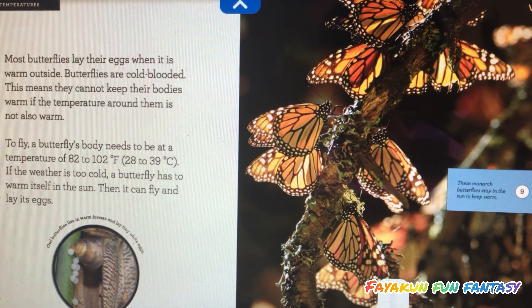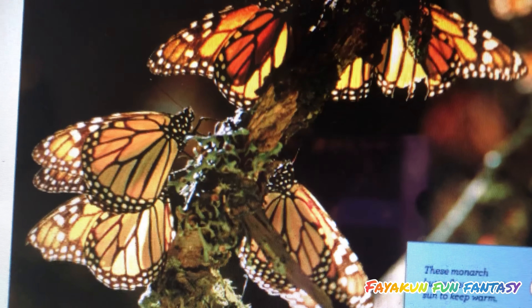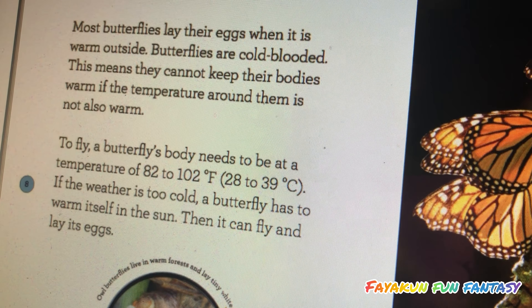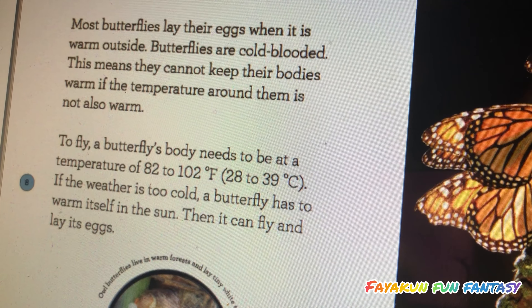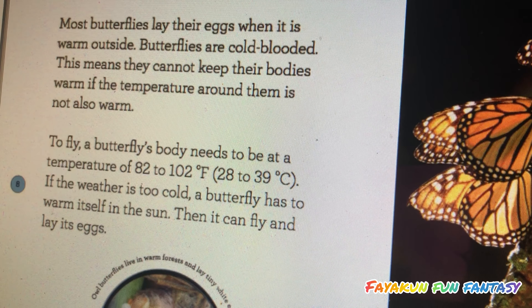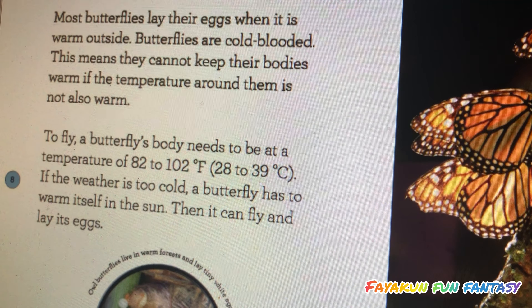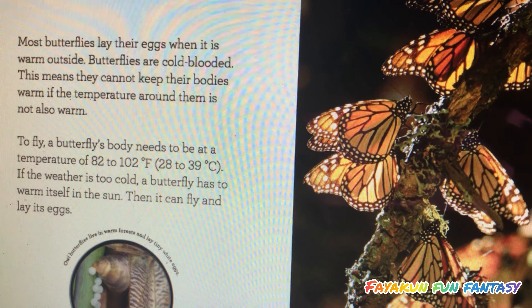Butterflies are cold-blooded. This means they cannot keep their bodies warm if the temperature around them is not also warm. To fly, a butterfly's body needs to be at a temperature of 82 to 102 degrees Fahrenheit, or 28 to 39 degrees Celsius. If the weather is too cold, a butterfly has to warm itself in the sun. Then it can fly and lay its eggs.